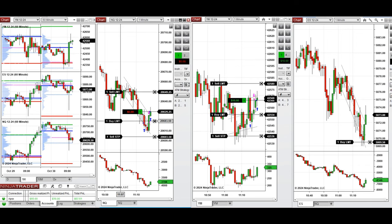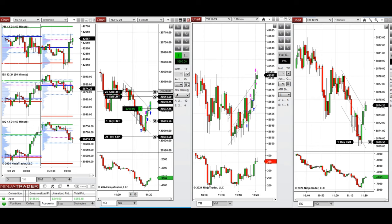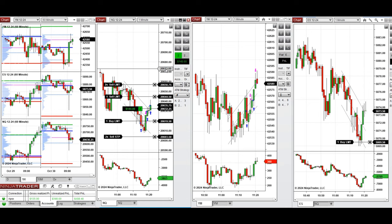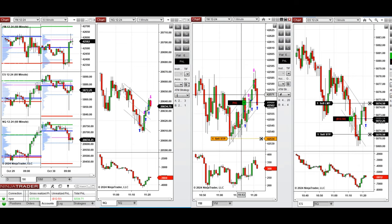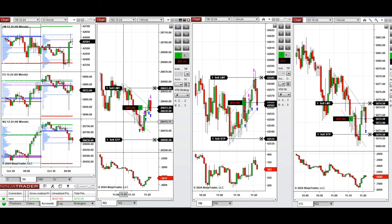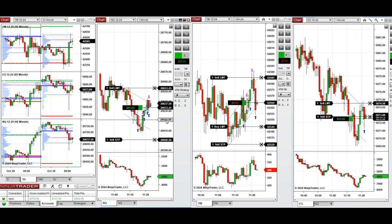We also set other limit orders below that for a better entry price, and we're managing these positions proactively because the buying pressure was good. I added one more position on Nasdaq and I'm going to close in the upper area of the channel. I closed both of them with profit.